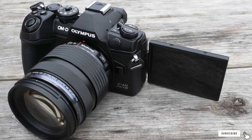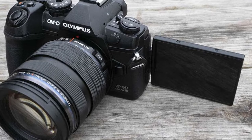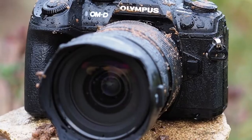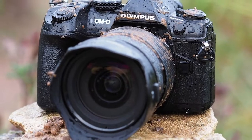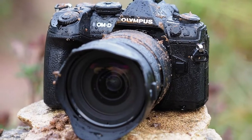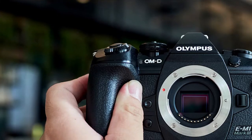The Olympus EM10 Mark III features three modes — Live Time, Live Composite, and Live Bulb — for long exposure shots. It also features brand new face priority and eye priority autofocus. Needless to say, it helps you take exceptional, studio-quality portraits with groundbreaking detail.